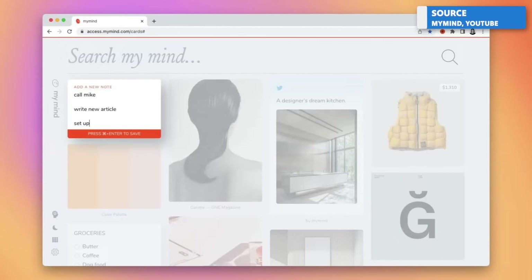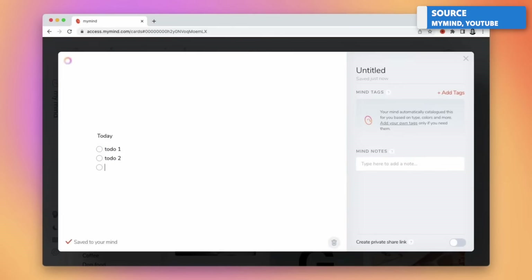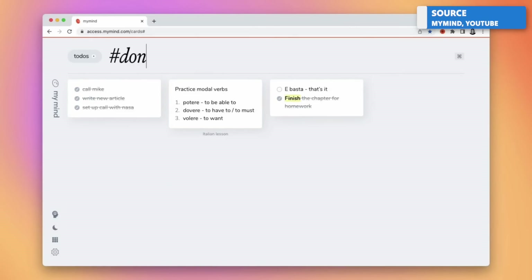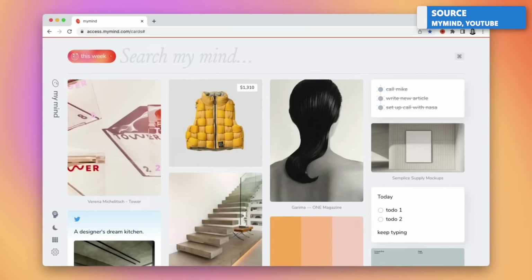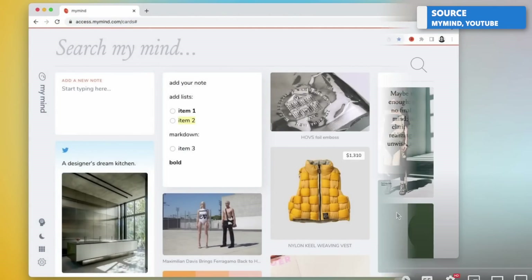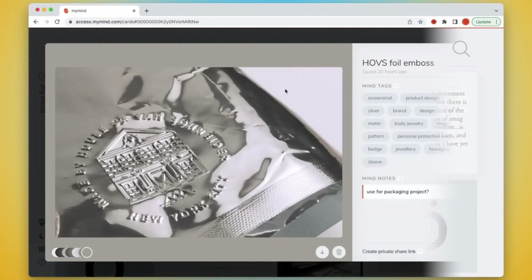Finally, another Evernote alternative is MyMind. If you want to change your approach to note-taking by making it easier to capture visual content — like videos, links, or images — this is a really good option. Imagine if Pinterest and Google Keep had a baby and advanced it with AI: that's essentially what MyMind looks like. It's a bit of a contrarian pick compared to the others, but these types of visual capture apps are becoming much more popular.